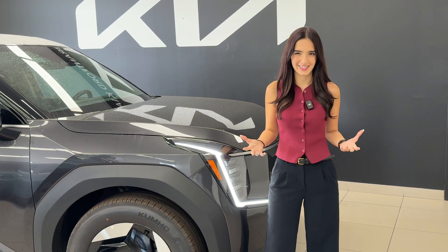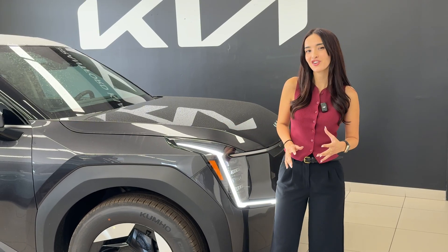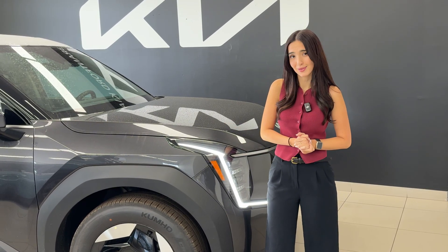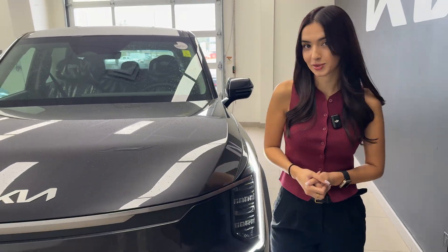So you're ready to make the switch to an electric vehicle, only to find out that your house isn't. You got the car picked out, and excitement is at an all-time high. But then your electrician tells you that your house needs some work. Suddenly, you're looking at thousands in upgrade costs, utility delays, and a bunch of work you didn't expect.